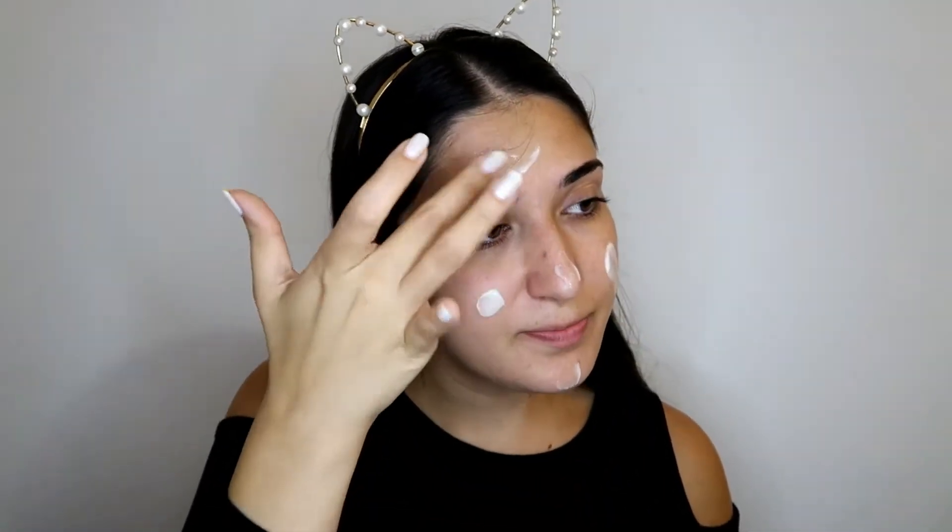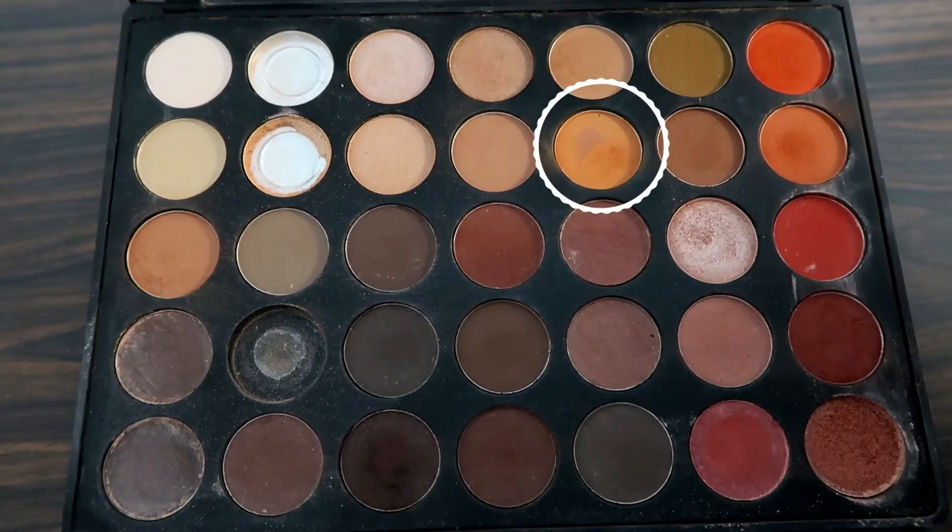First I want to do some color correcting. I don't usually have very bad under-eye circles, but right now I have a very severe dark under-eye. So I'm gonna take my Morphe 35O palette, take one of the orange shades, and apply it under my eyes directly. Then I'm gonna take my Maybelline Instant Anti-Age concealer in the shade Nude and apply it under my eyes. It will blend in with the orange eyeshadow to color correct. I take a beauty blender and make sure it's blended.